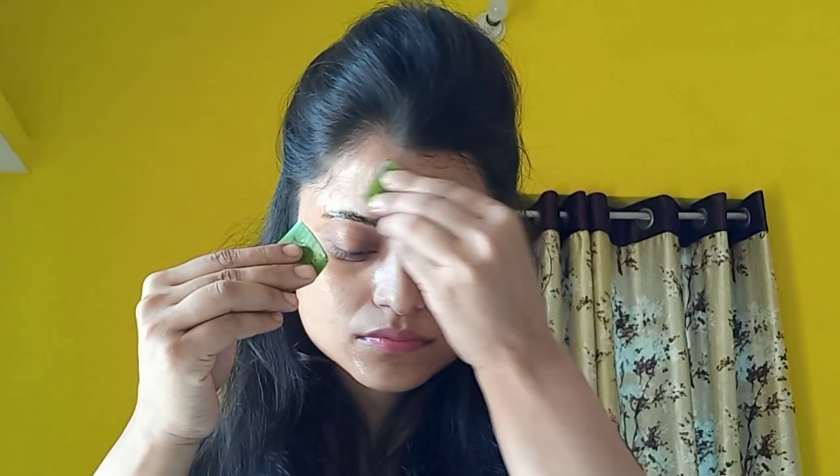Our last, 6th ingredient as a face wash is aloe vera. Simply use aloe vera from your own plant — it will be better that way. Take aloe vera and gently massage it onto your face. After washing your face, it will be better for your skin.